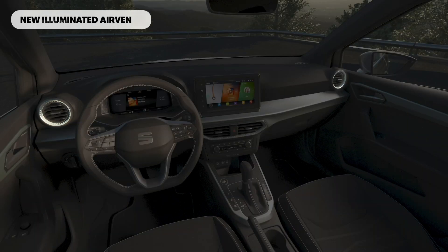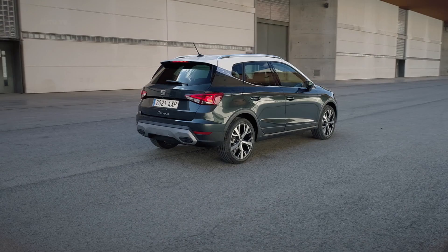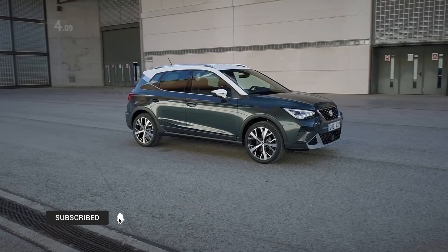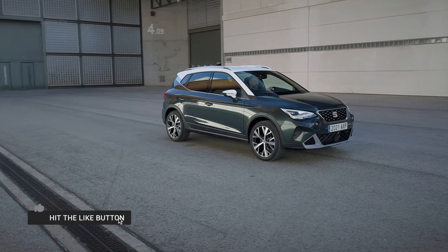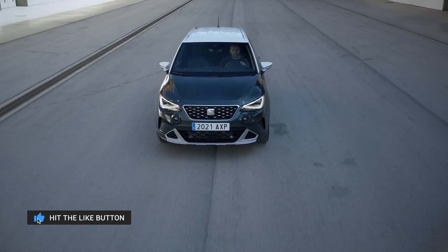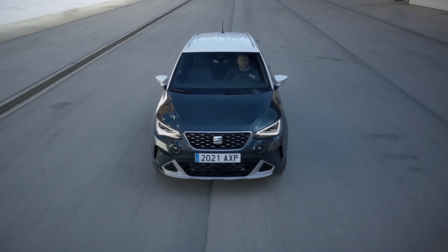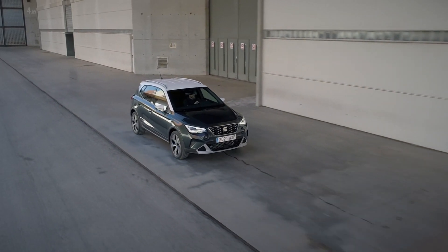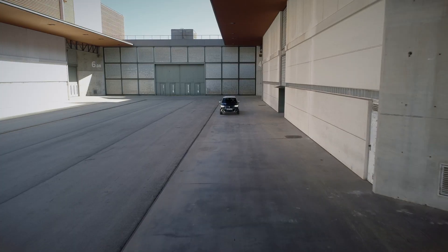The existing Seat Arona and Ibiza engines have been carried over for the new cars. You can choose from two 1.0-liter turbocharged engines with either 95 or 110 HP, and a 150 HP 1.5-liter unit. Both cars send power to the front wheels — there's no option for four-wheel drive on either.